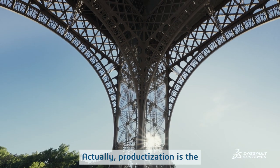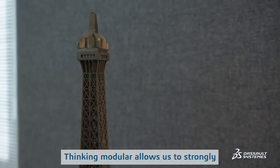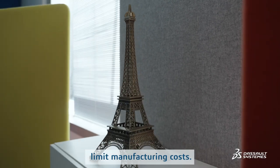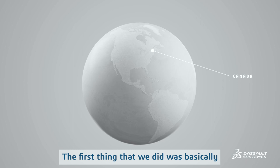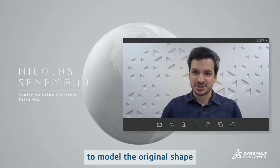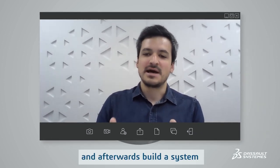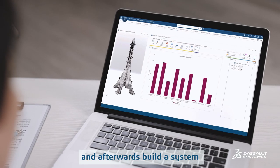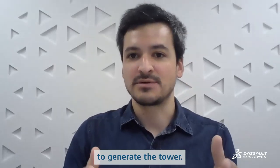Actually, productization is the direct heritage of Gustave Eiffel. Thinking modular allows us to strongly limit manufacturing costs. The first thing that we did was basically to model the original shape of the Eiffel Tower in a volume, and afterwards we built a system that would assemble different modules to generate the tower.